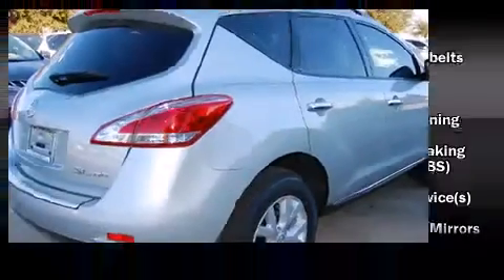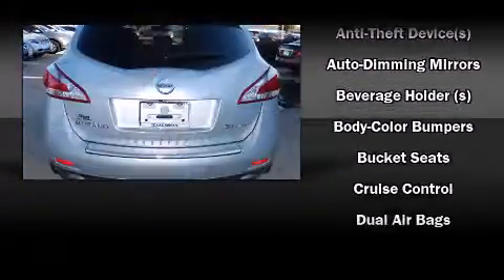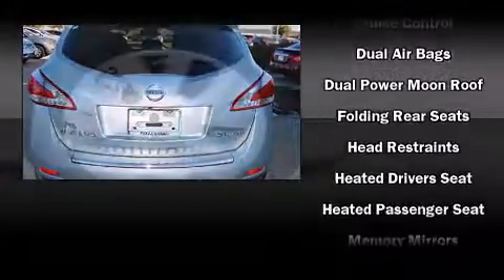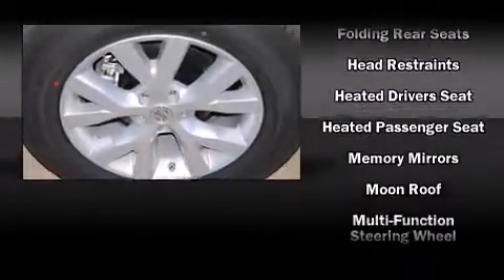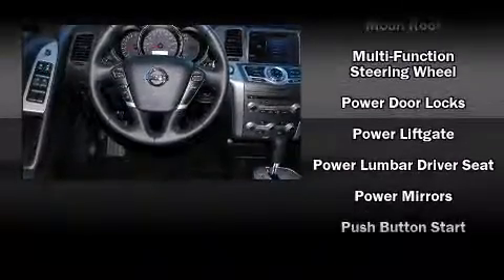Nissan also prioritized safety and security by including head curtain airbags, front and side impact airbags, brake assist, anti-whiplash front head restraints, a security system, and four-wheel disc brakes with ABS.